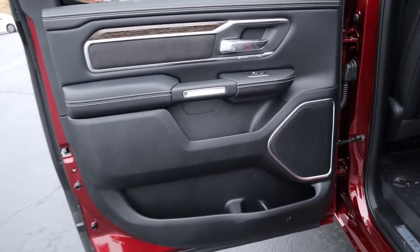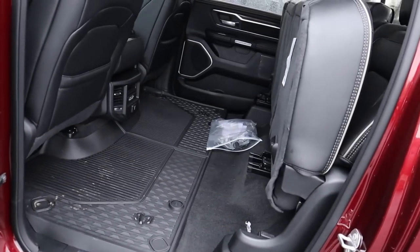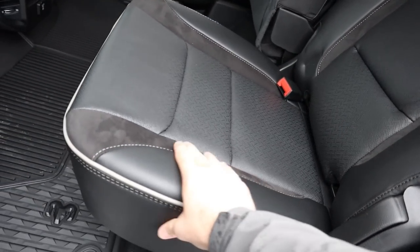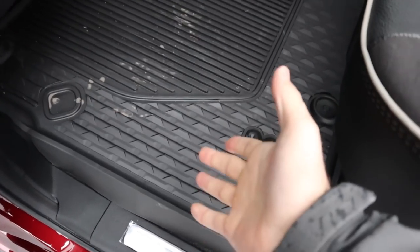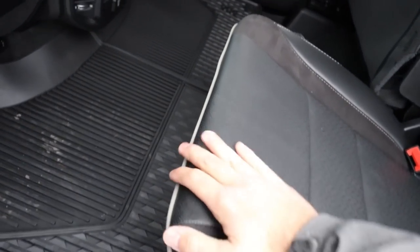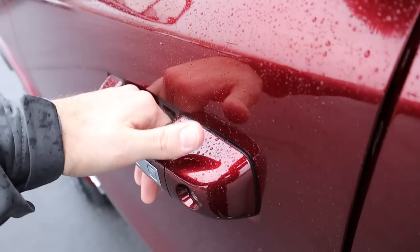Coming to the rear door panel in the Laramie, we've got nice wood trim with leather and stitching, more leather below with stitching, suede inserts, window controls, and a speaker for the sound system. Throwing down the rear seat, you can see the suede inserts with leather — really nice and soft to the touch. There are rubber floor mats, ice buckets underneath the seats for extra storage, charging stations, a full power outlet, and storage space under the seat. The seats are also reclining — that lever does the recline function and is an option on the Laramie.